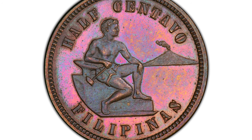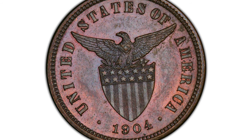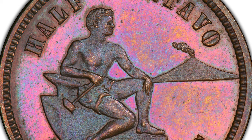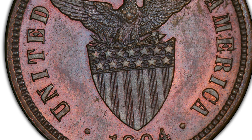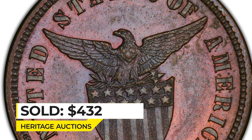This is a 1904 half centavo from the Philippines — a bronze coin struck by the Philadelphia Mint with very charming toning on both sides. One of only 1,355 coins struck overall, and graded PR65. This one sold on January 5th, 2023 for $432 at Heritage Auctions.